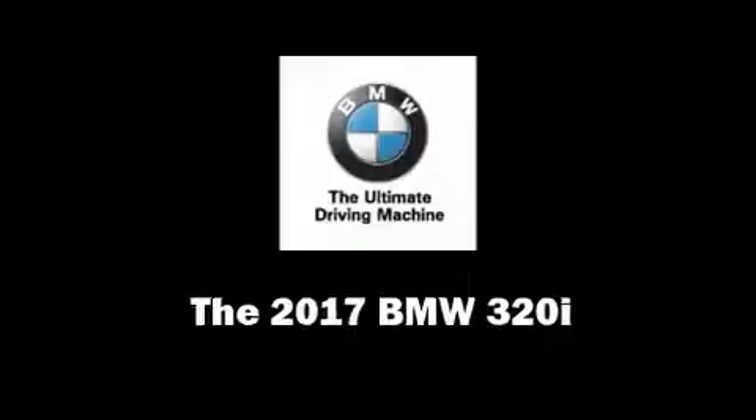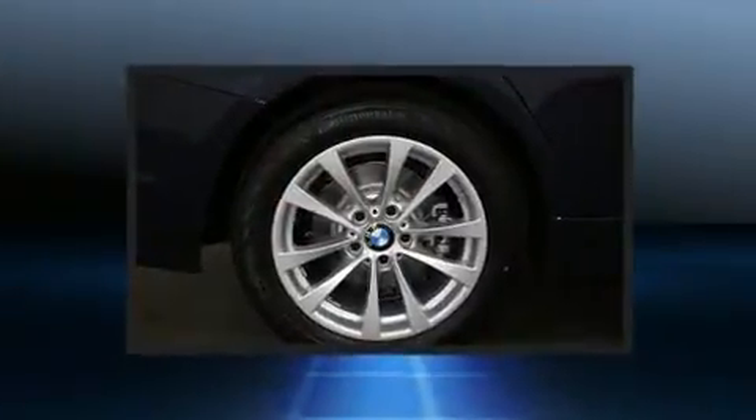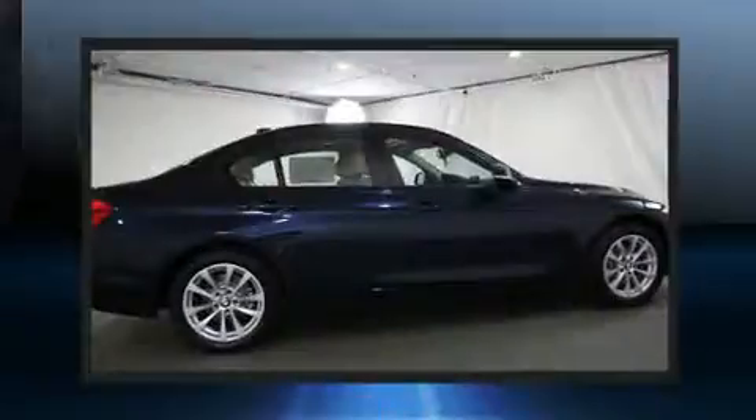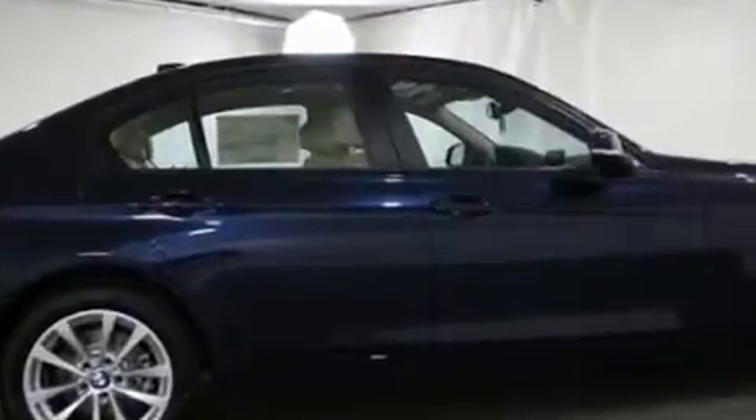The 2017 BMW 320i — this four-door, five-passenger sedan is ready to drive off the showroom floor. Smooth gear shifts are achieved thanks to the two-liter four-cylinder engine, and for added security, dynamic stability control supplements the drivetrain.